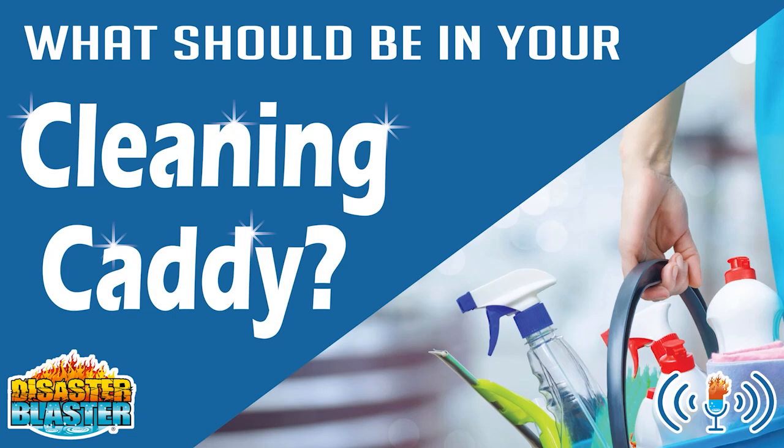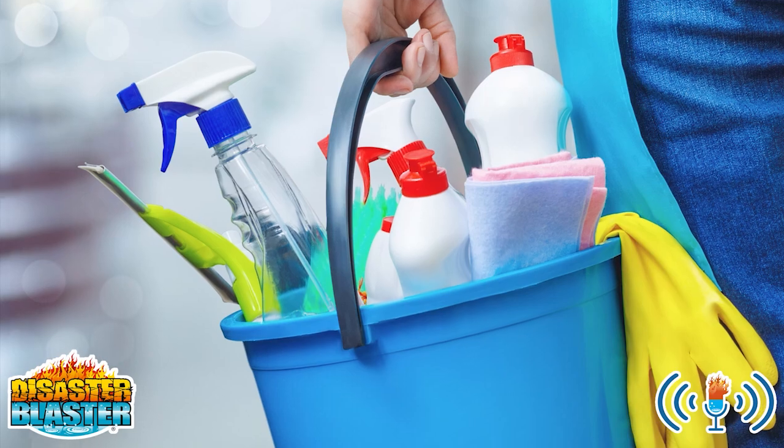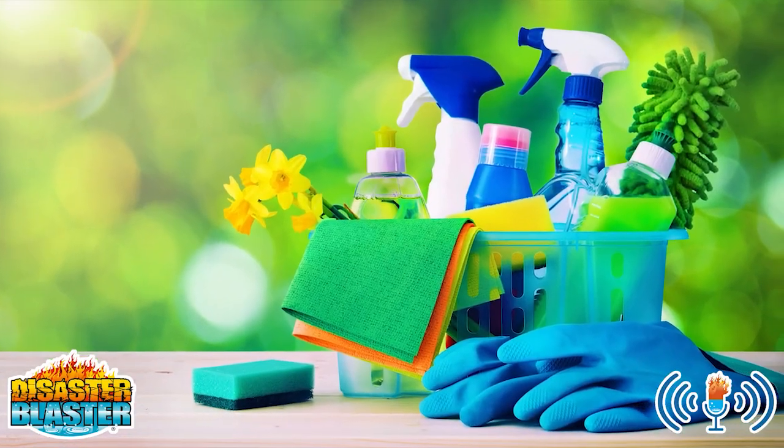What should be in your cleaning caddy? Organizing your cleaning supplies into a cleaning caddy makes all of your cleaning more productive and efficient. We always recommend keeping the products you use the most in your cleaning caddy. Here are a few things that you may want to keep in your cleaning caddy.